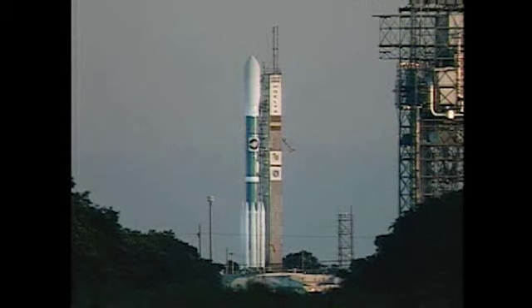The launch remains targeted for 8:38 p.m. tonight. There is a 15-minute launch window that extends until 8:53 p.m.